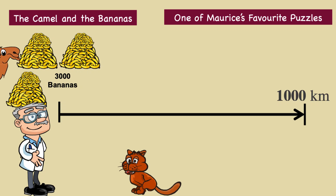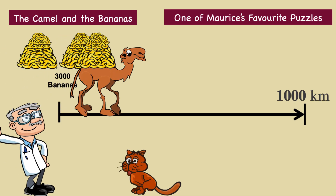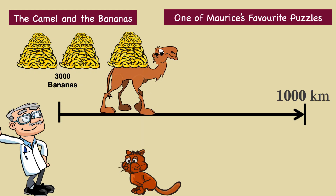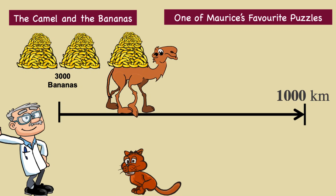Here is the puzzle. You wish to transport 3,000 bananas across 1,000 kilometres. You have a camel that can carry 1,000 bananas at most. However, the camel must eat one banana for each kilometre that it walks. What is the largest number of bananas that can be transported across the 1,000 kilometres?